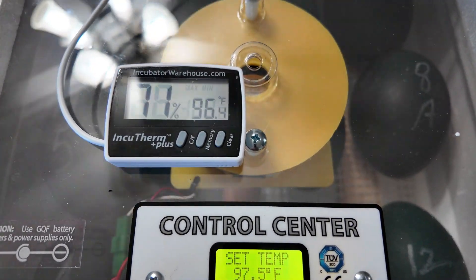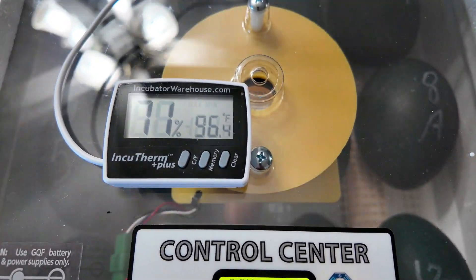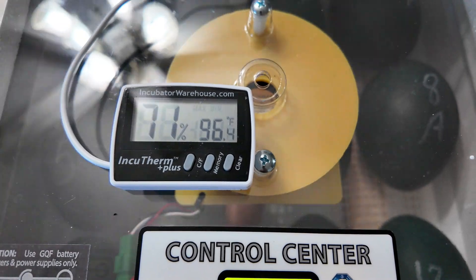I'll be doing a weekly update. Every Saturday I'll give you an update on how the eggs are doing and the things I do to maintain a good hatch rate.